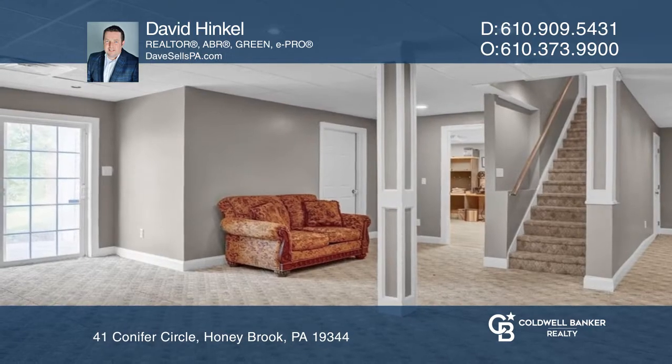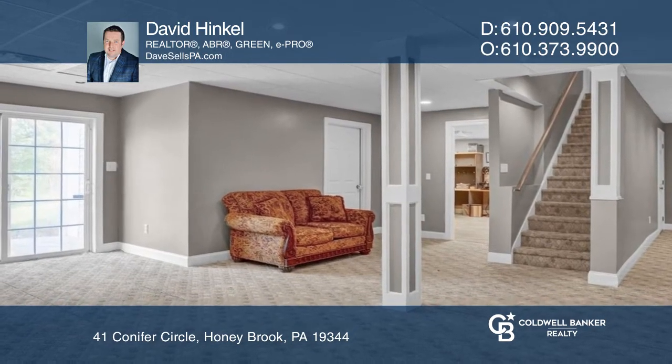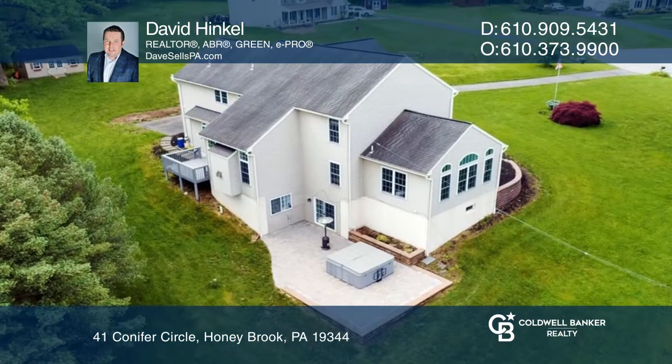Entertain in the finished basement or head out to a paver patio and hot tub in the private backyard.